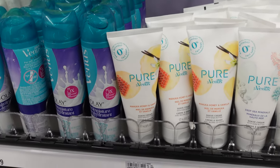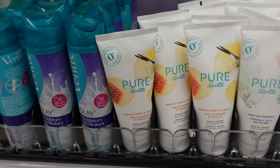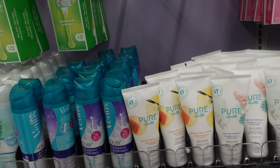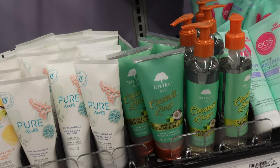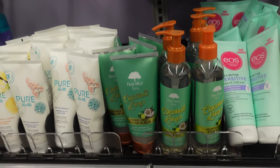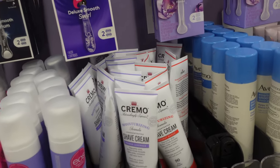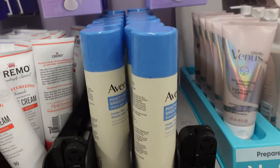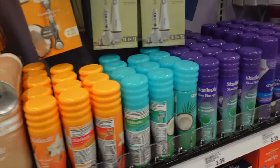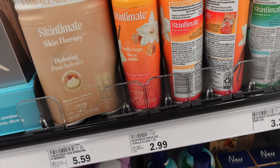I just saw that they have new Pure Venus by Gillette shaving creams I've never seen before — a Manuka Honey and Vanilla one and a Deep Sea Minerals one. I would definitely try the manuka honey and vanilla one. They also have the Tree Hut Shave Prepped Sugar Scrub and the Shave Oil — the shave oil is absolutely a game changer, I love it so much, highly recommend. They have the regular ones too: EOS, Cremo, and my favorite — the Aveeno Positively Smooth Shave Gel for sensitive skin, which helps you shave less often.